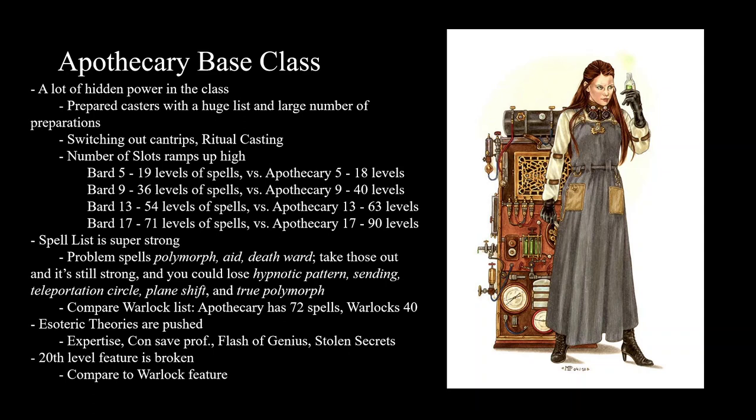As an Apothecary at level five, you have three spell slots — so 15 spells for three spell slots. You take a short rest and you can have six. So now six spell slots for 15 spells. This just seems very strong — they're going to cast whatever they want, whenever they want, basically. They can also switch out their cantrips and their entire spell list on a long rest. They have ritual casting, which is significant, especially with all these preparations.